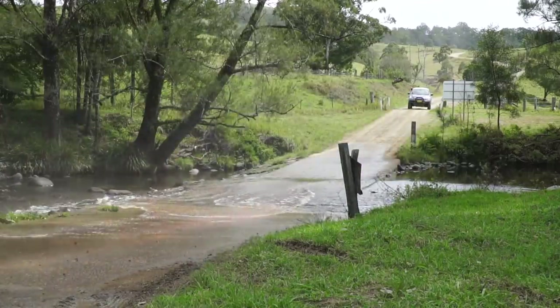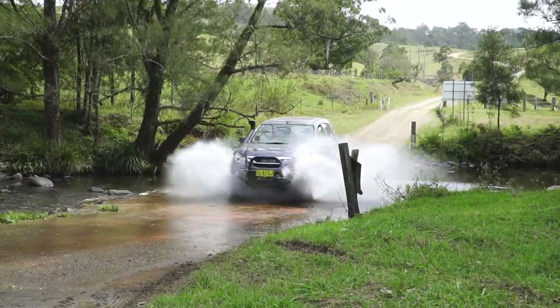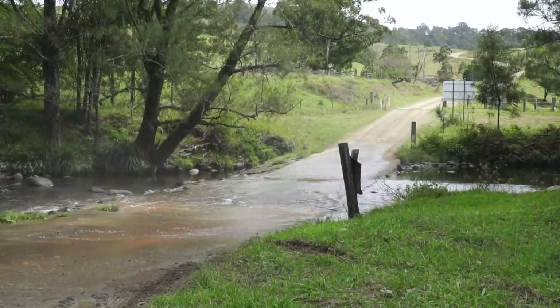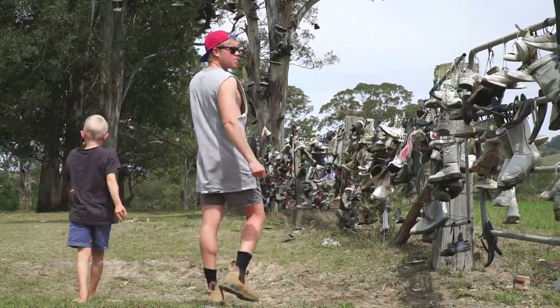We took advantage of this little water crossing here to clean out some mud from the day's driving. We're on this road out of that Chick Chester State Forest now and that Lady's Well.